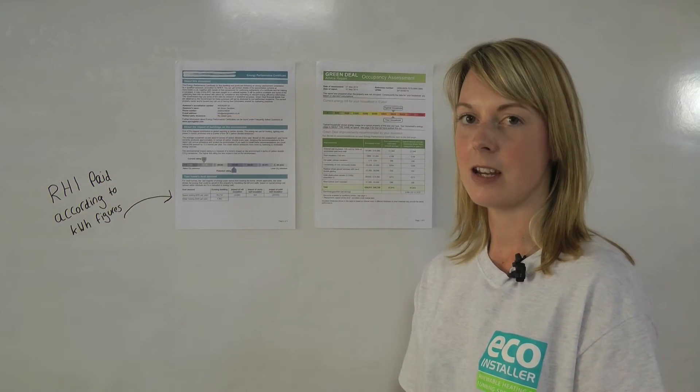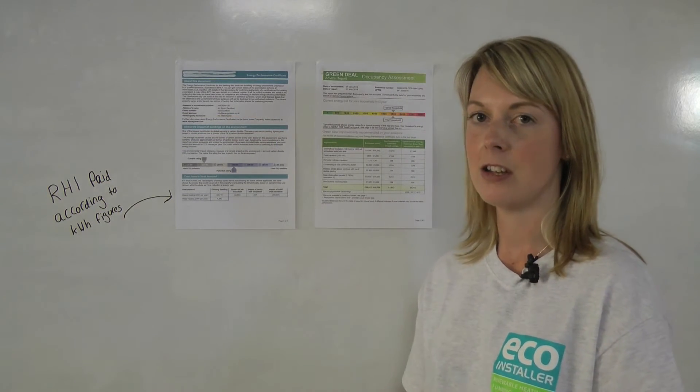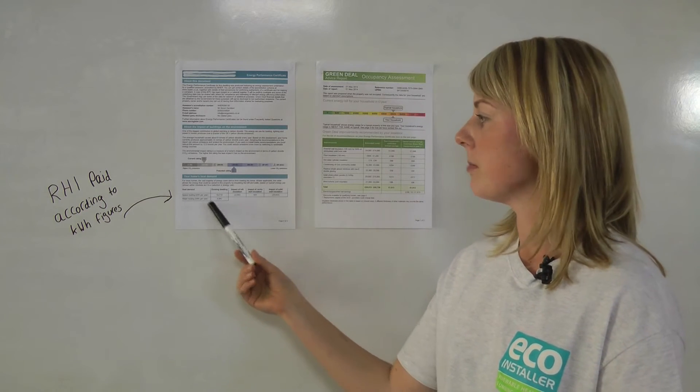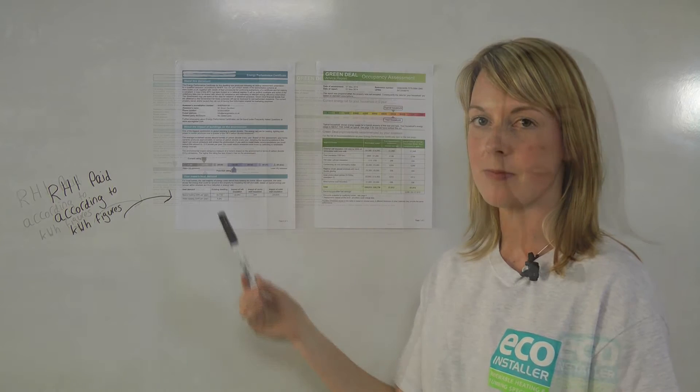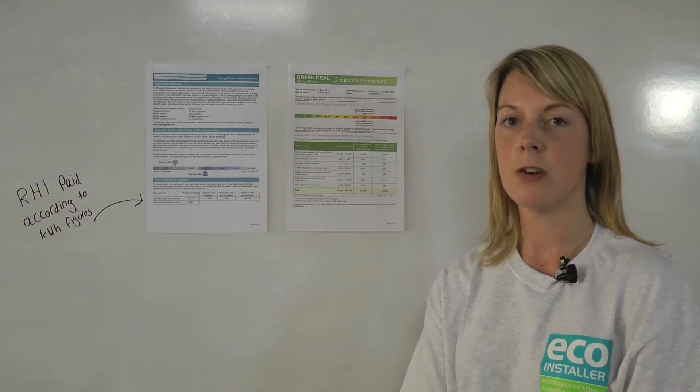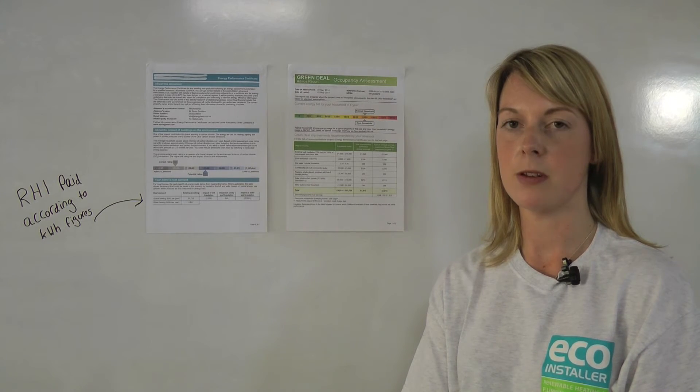With most domestic installations, the RHI is paid according to the kilowatt-hour figures on the energy performance certificate for both the space heating and water heating. For the domestic RHI, the EPC must be part of the Green Deal assessment that also includes the Green Deal occupancy assessment.